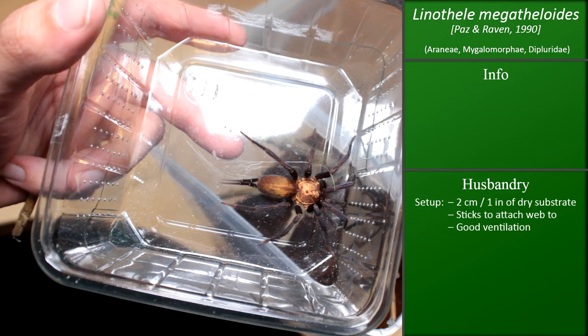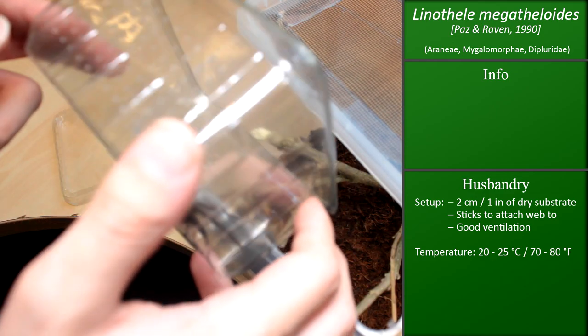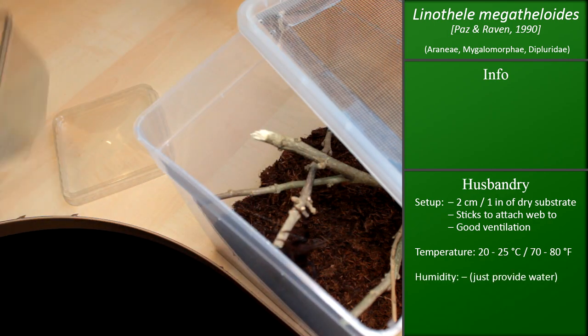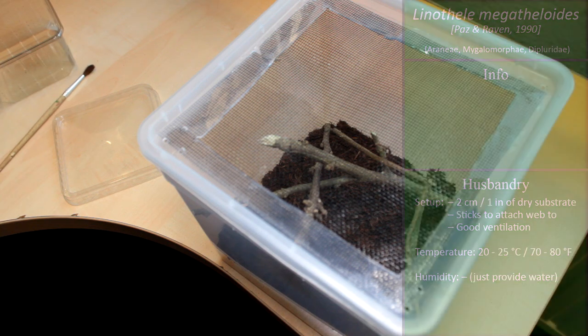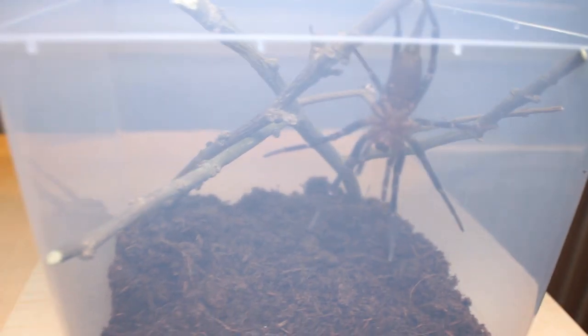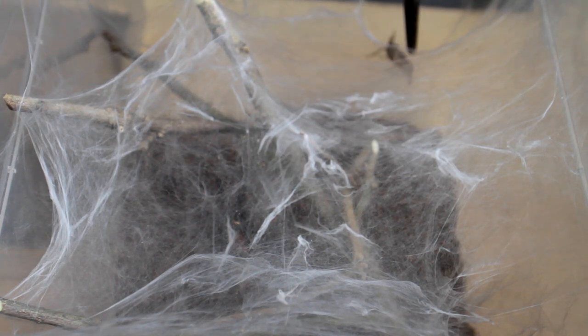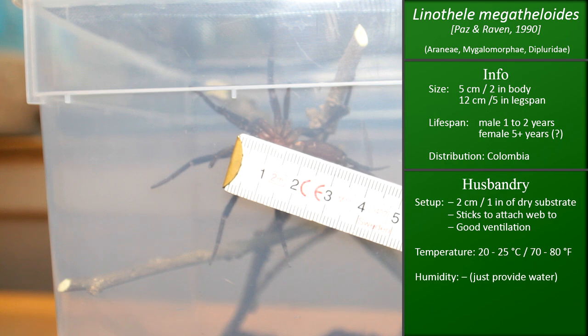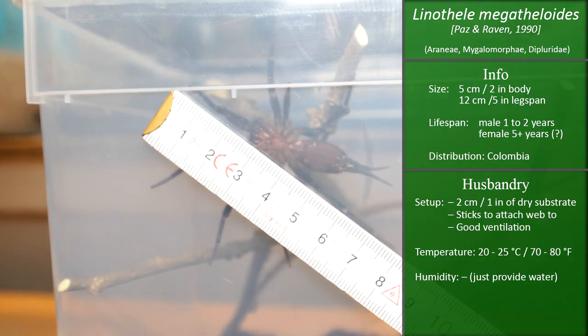Husbandry for these is really very simple. Temperature-wise I just keep them at room temperature — 20 to 25 degrees Celsius, which is like 70 to 80 Fahrenheit. For humidity, I don't really care — I just spray their net lightly every three to five days with water, and once it evaporates I wait a few days and then do it again so they can drink. For food, they eat everything that moves and falls into their web, though they do seem to prefer smaller prey items. They eat quite a lot, grow pretty fast, and also get pretty big — at least this species. Linothele megatheloides gets about 10 to 12 cm legspan as adults, which is like 4 to just under 5 inches. So I'm probably going to have to rehouse this one again pretty soon.